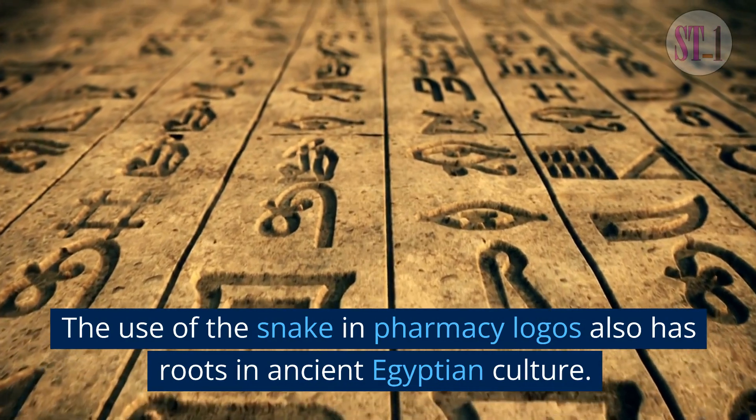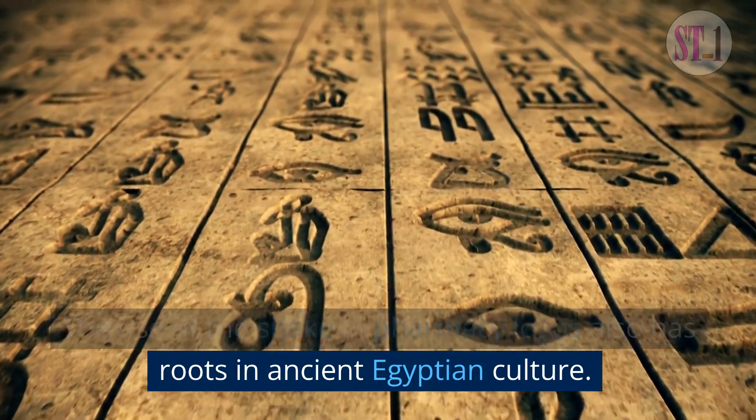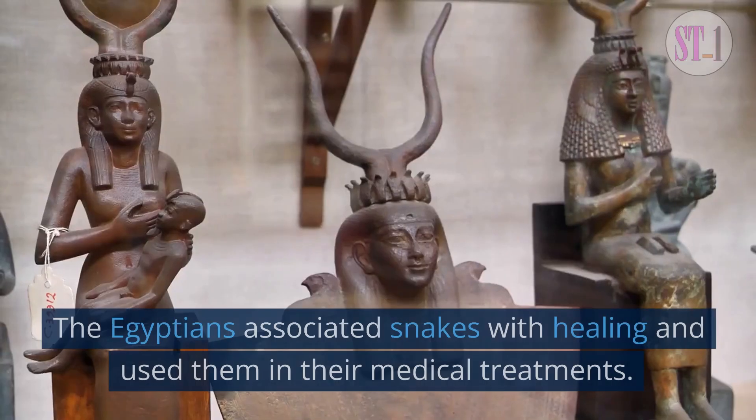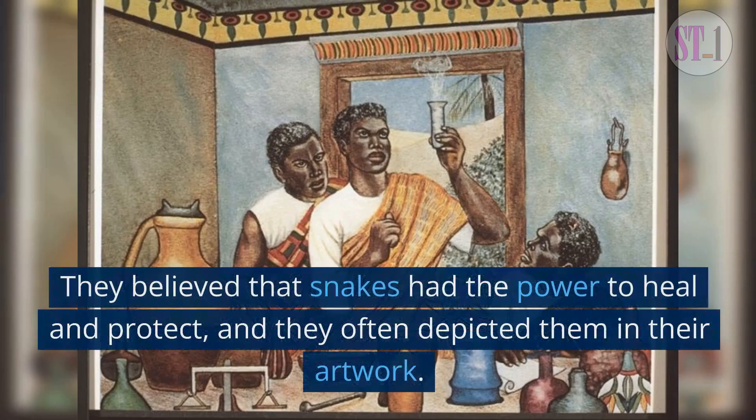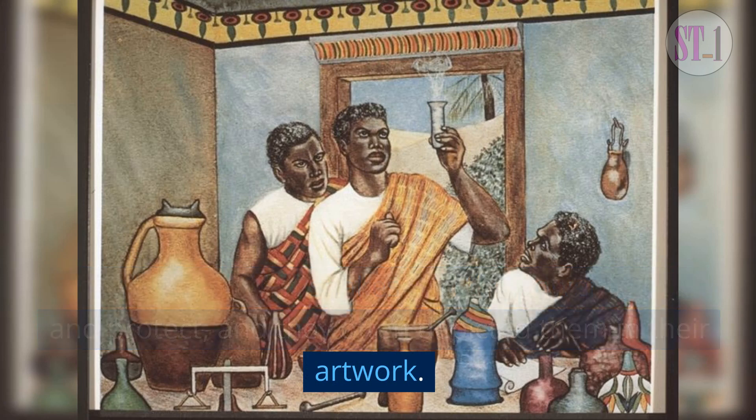The use of the snake in pharmacy logos also has roots in ancient Egyptian culture. The Egyptians associated snakes with healing and used them in their medical treatments. They believed that snakes had the power to heal and protect, and they often depicted them in their artwork.